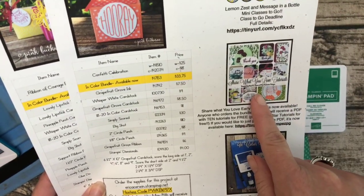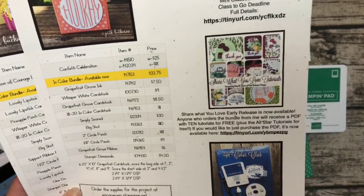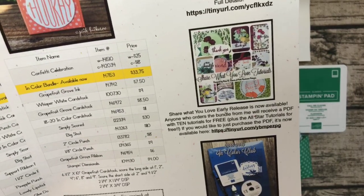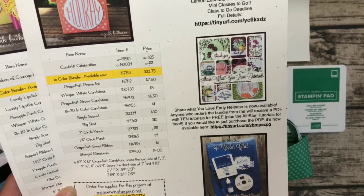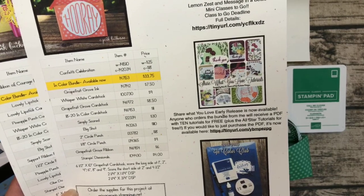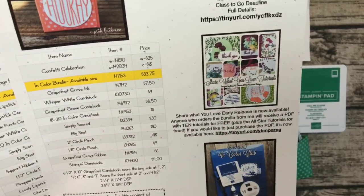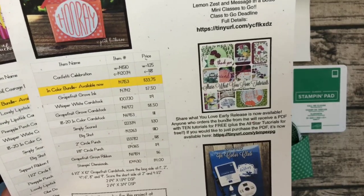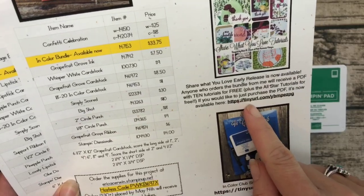The Share What You Love bundle is still available. I just sent out the first batch of make-and-takes yesterday with free embellishments — earlier than I thought! Second batch will go out soon; I've made some ahead of time. If you order the Share What You Love bundle in the next week I'll be able to mail them out right away, otherwise I probably won't prep those again until the end of the month, but I will email you the PDF hopefully within 24 hours.